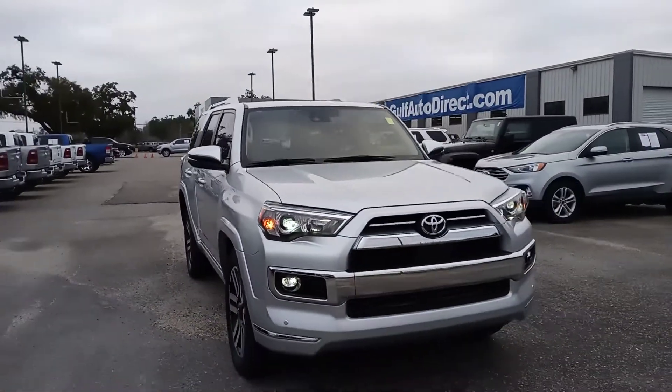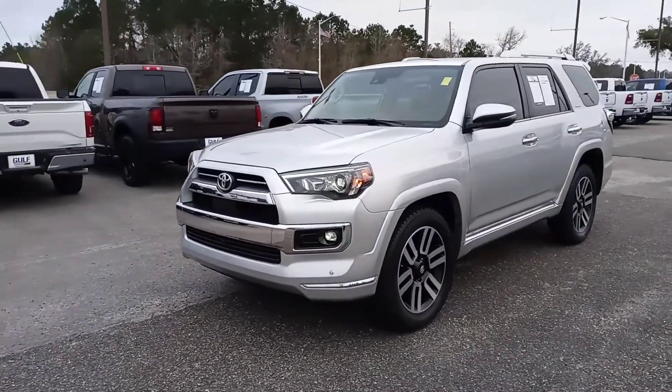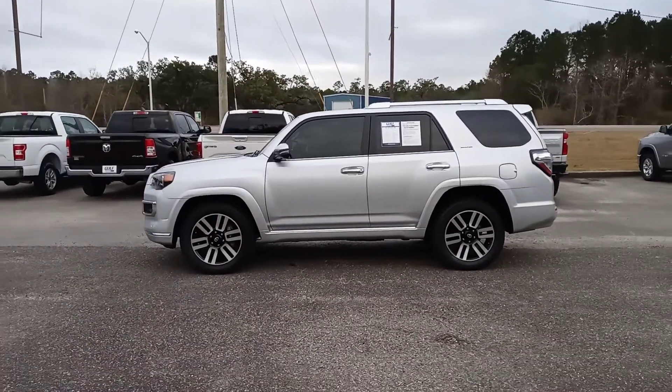Hey, this is James at Gulf Auto Direct in Waveland, Mississippi. Just wanted to step out here to send you a quick video of the 2022 Toyota 4Runner. Sorry about the wind noise — it is kind of breezy out here, so I'll try to talk over the wind.